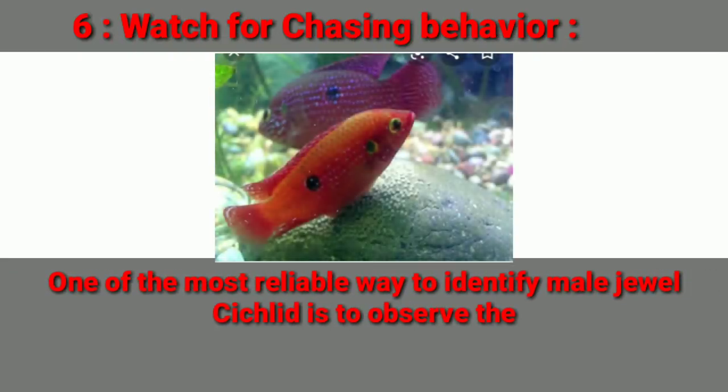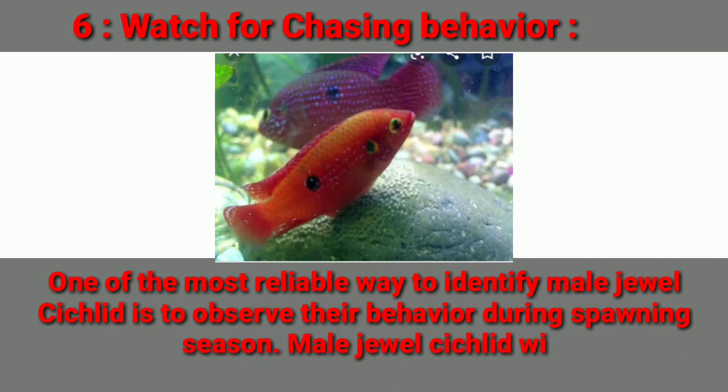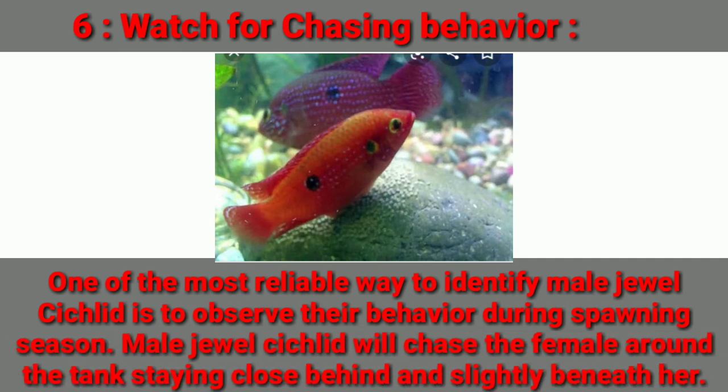Number six difference is chasing behavior. One of the most reliable ways to identify male Jewel Cichlids is to observe their behavior during spawning season. Male Jewel Cichlids will chase the female around the tank, staying close behind and slightly beneath her.